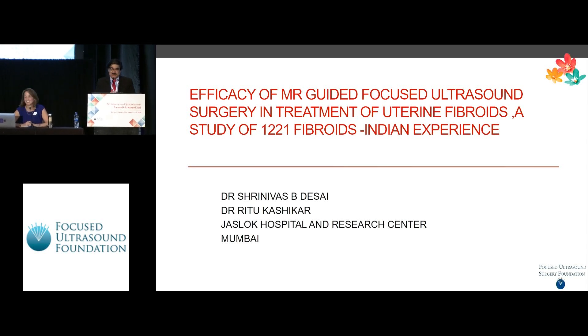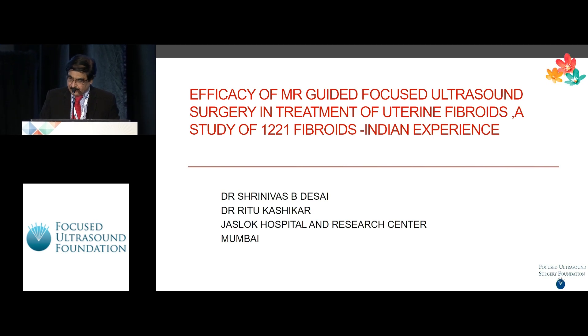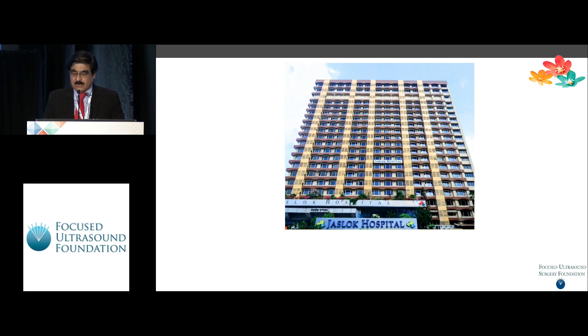Good morning. At the outset, let me extend my thanks to the organizers for giving this opportunity to present our data. We have been doing it for almost more than five years and we are pretty happy and satisfied with what's happening with us. The study is not supported by any industry or financial source. This is our hospital from where I come from — one of the good private hospitals in Bombay.